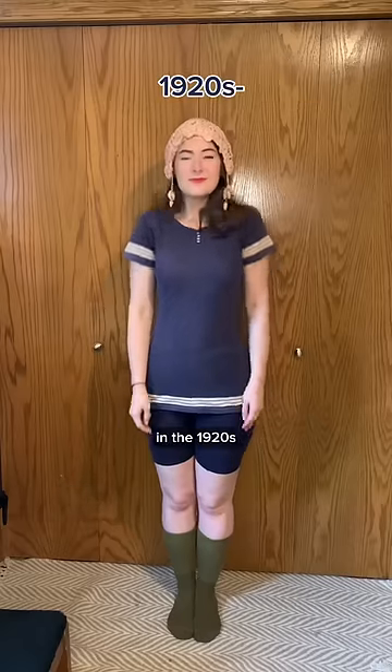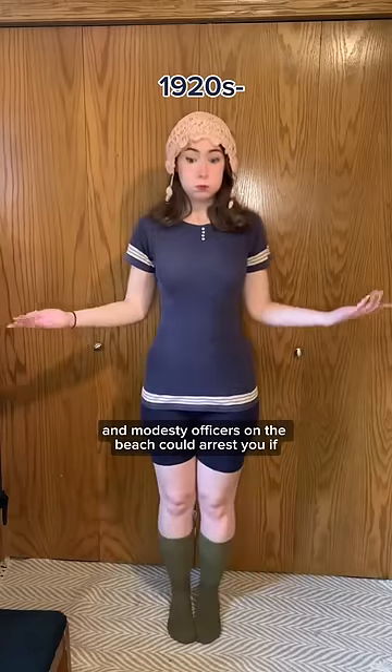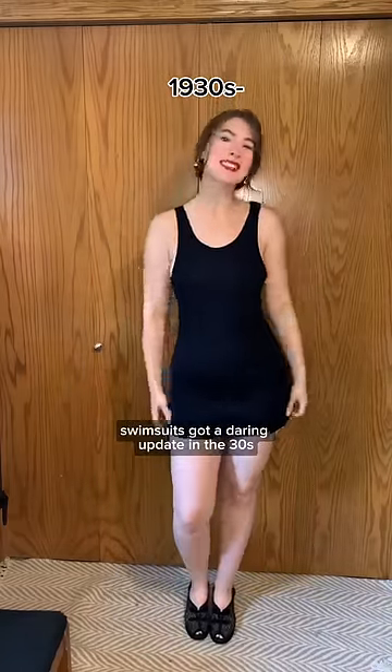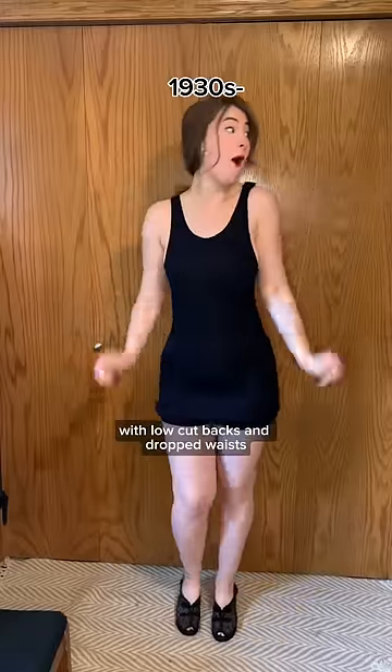100 years of swimsuits. In the 1920s, long socks were often worn with wool suits, and modesty officers on the beach could arrest you if your shorts were too short. Swimsuits got a daring update in the 30s, and women embraced shorter boyish silhouettes with low-cut backs and dropped waists.